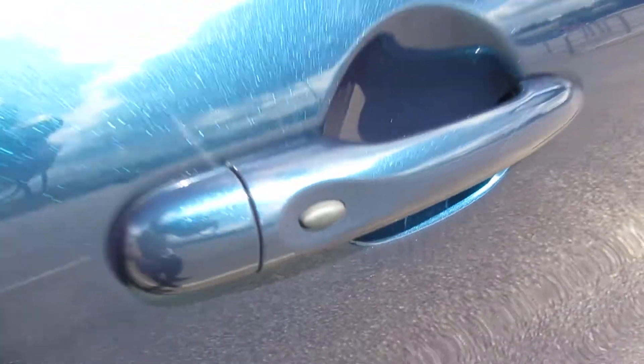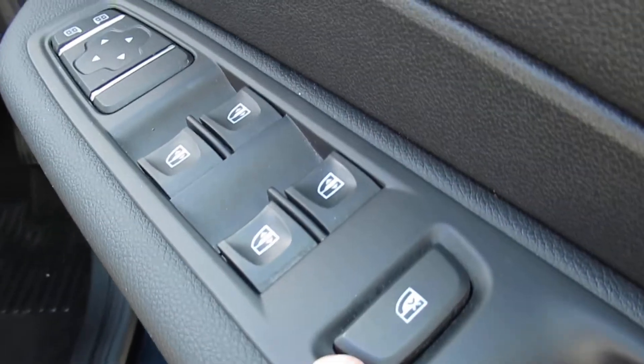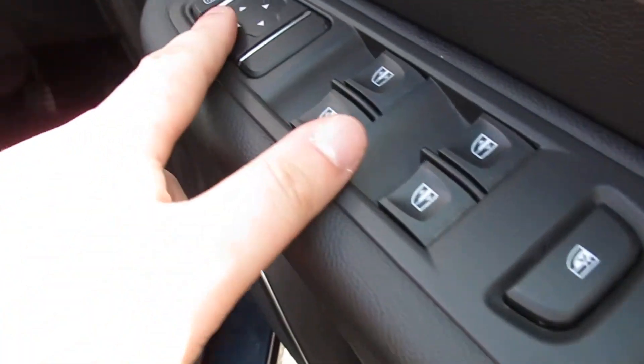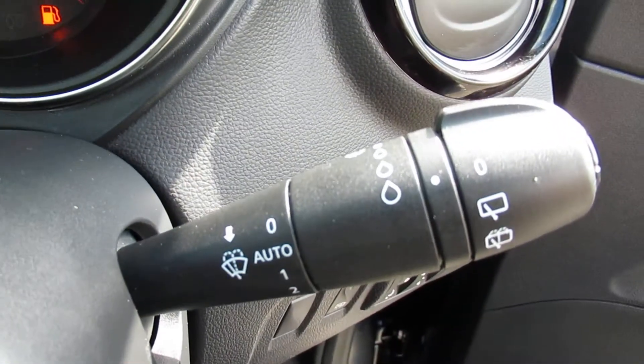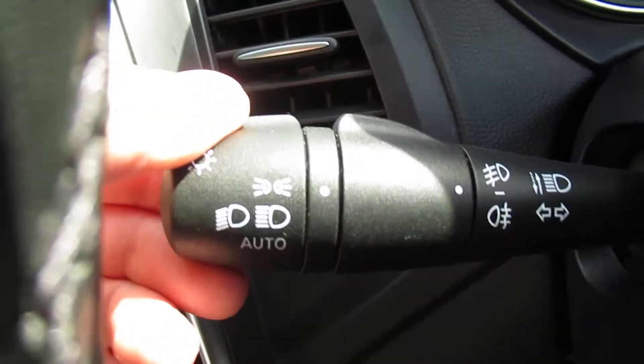Let's get inside. Rear window lock and mirror adjustments there. Headlight adjustments and dash dimming. Auto wipers as well as auto lights.